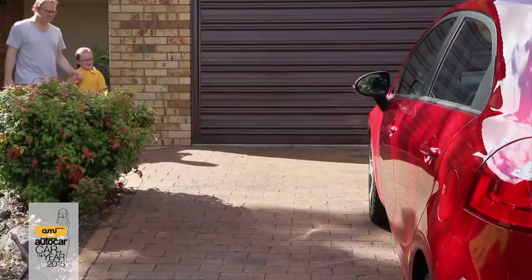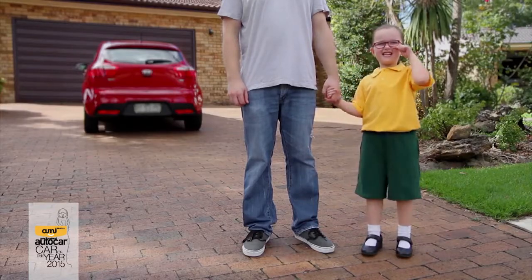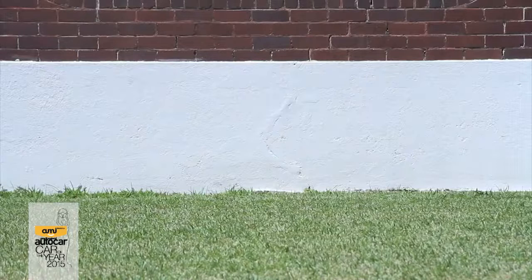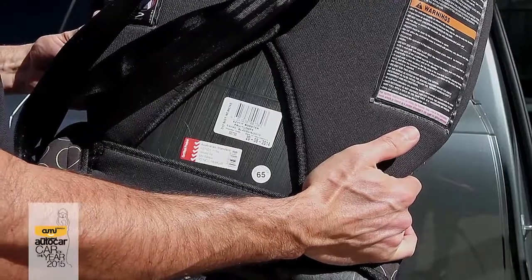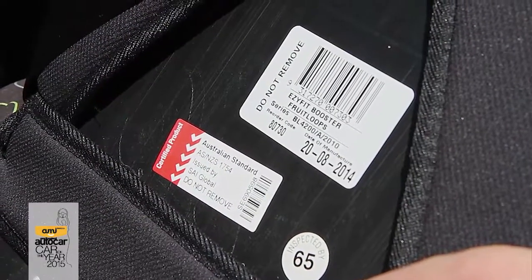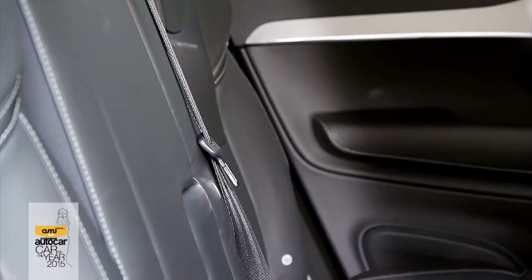New Zealand law says that drivers must make sure that up until a child's seventh birthday, the child is properly restrained by an approved child restraint that is appropriate for the age and size of the child. The child must not travel in the vehicle if they can't be secured in an approved child restraint. The vehicle safety belt on its own is not an approved child restraint.